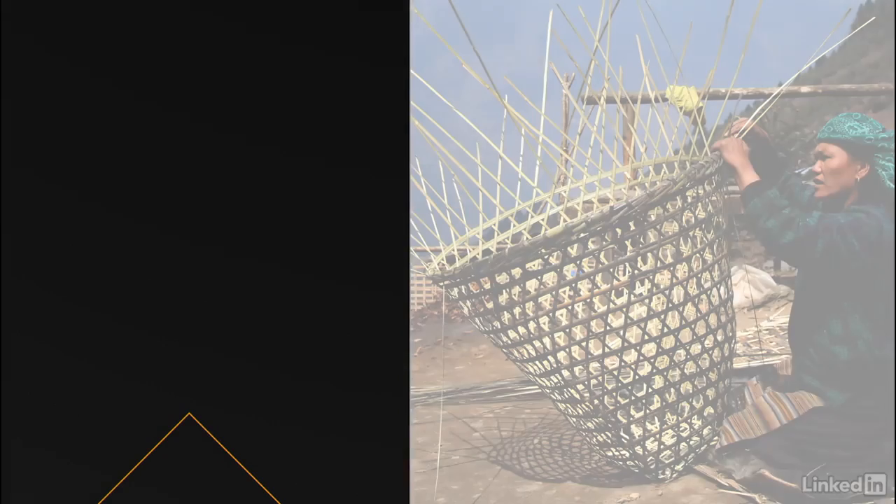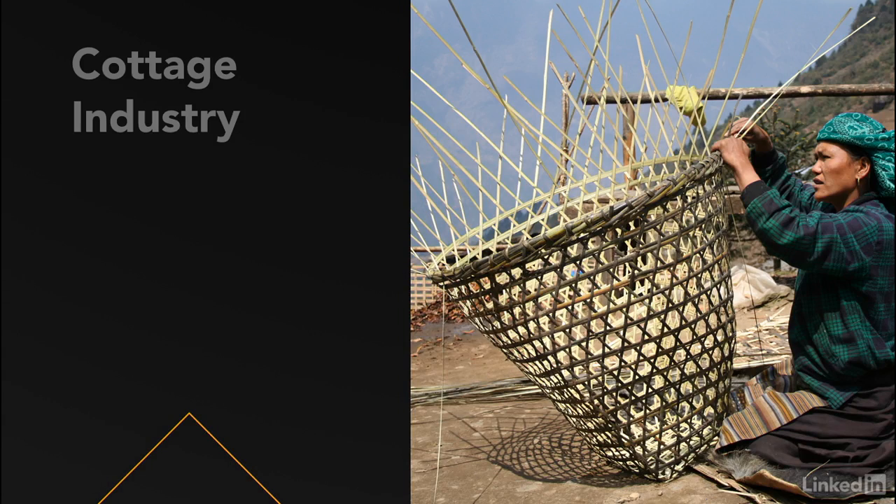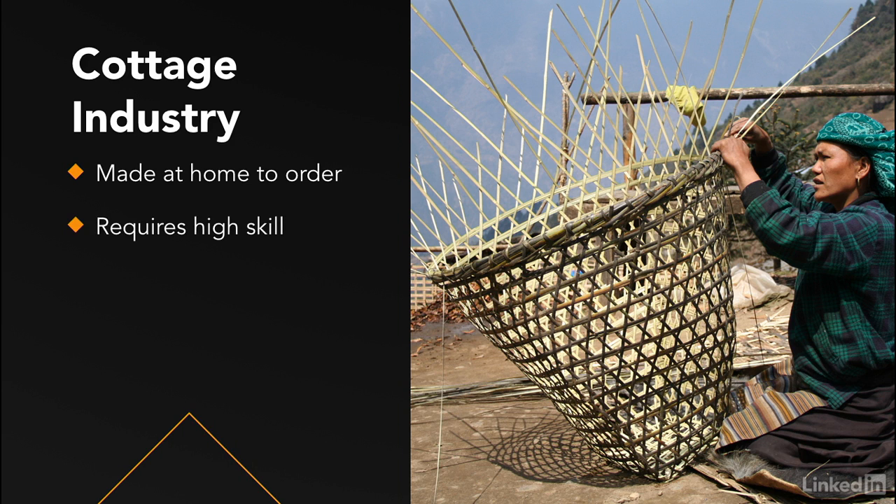Due to limitations in materials and available technology, these were usually small-scale goods made by master craftsmen, custom to order. Prior to the Industrial Revolution, the craftsmanship era was defined by cottage industry — artisanal goods made at home. Made objects, especially those using mold making techniques, were made to order, unique, and difficult to produce. A considerable amount of skilled labor and craftsmanship was required for the construction of everyday objects.